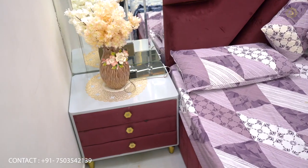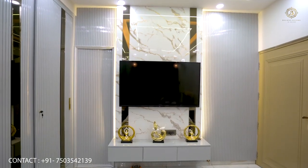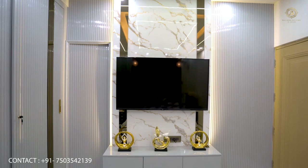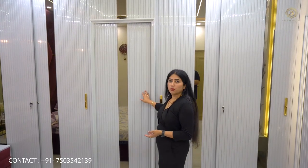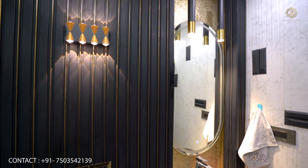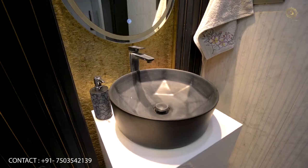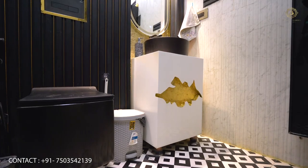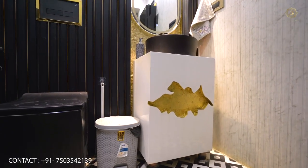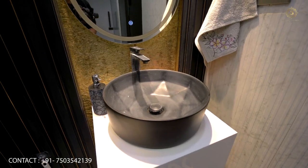We have given vertical-looking mirrors. The side tables are done in PU finish. The stone look is done in acrylic. We have given a hidden door to the washroom. The gold leafing has been done in the vanity, and we have designed a pedestal design.